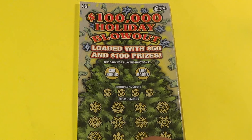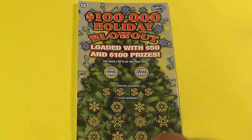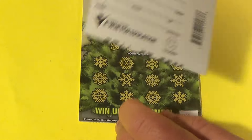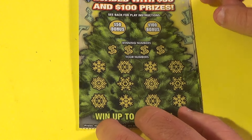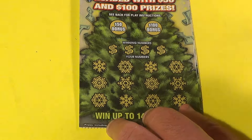This is Scratchers on Saturday with Scratchers on Other Days, and these are two of the brand new $5, $100,000 Holiday Blowout. We want to match the winning numbers on this ticket, or find a 2x, 5x, or 10x. And if you find one or match the winning numbers in these bonus areas, you win the bonus amounts of money.